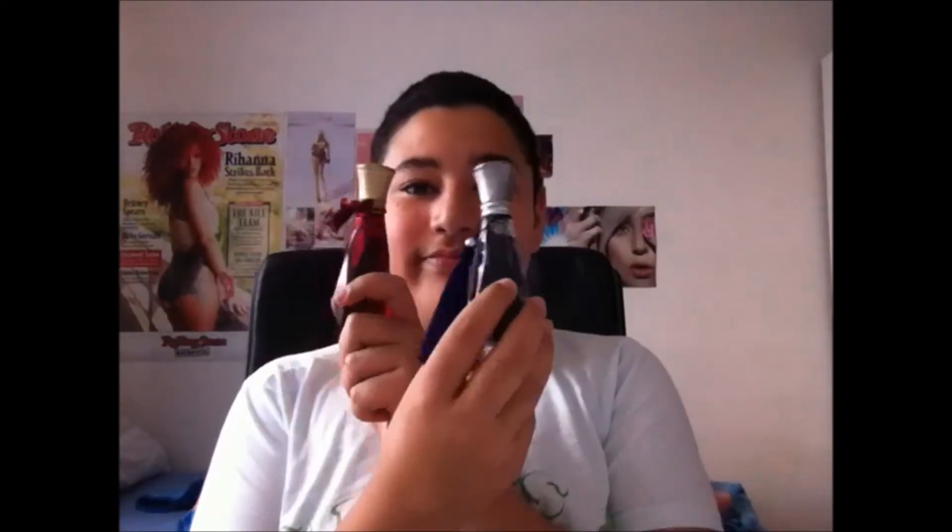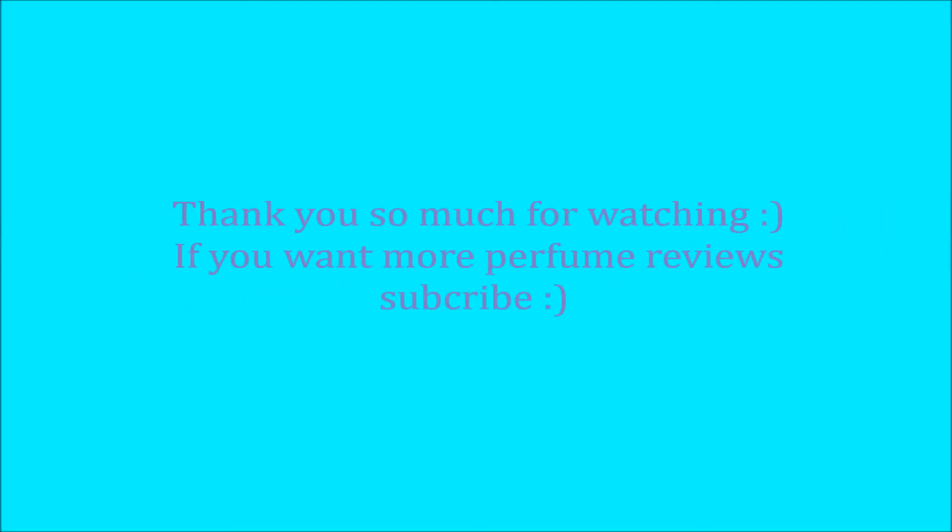That was my review on Radiance by Britney Spears. Sorry I can't describe fragrances very well because my English is not great. Don't forget to vote for Rouge by Dita Von Teese or Flirties. Please subscribe for more reviews and I'll see you probably in two weeks. Bye!